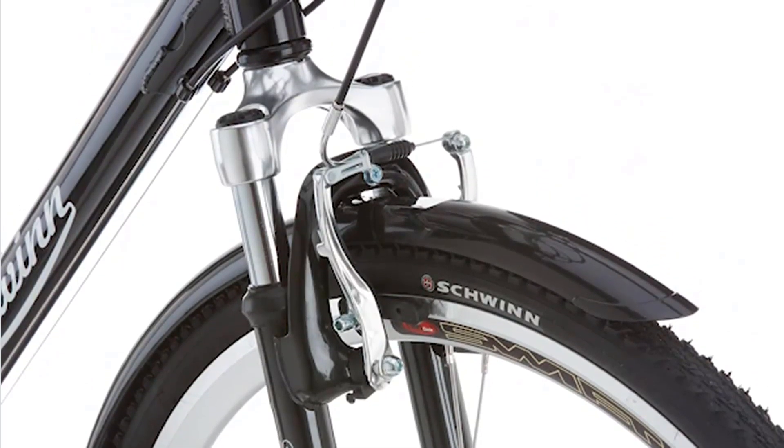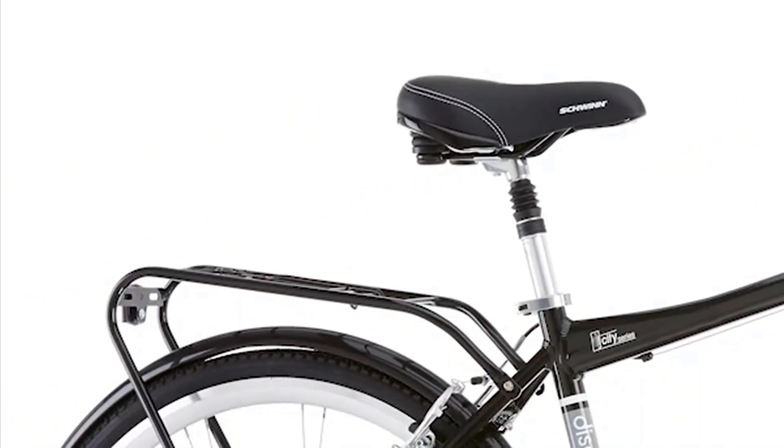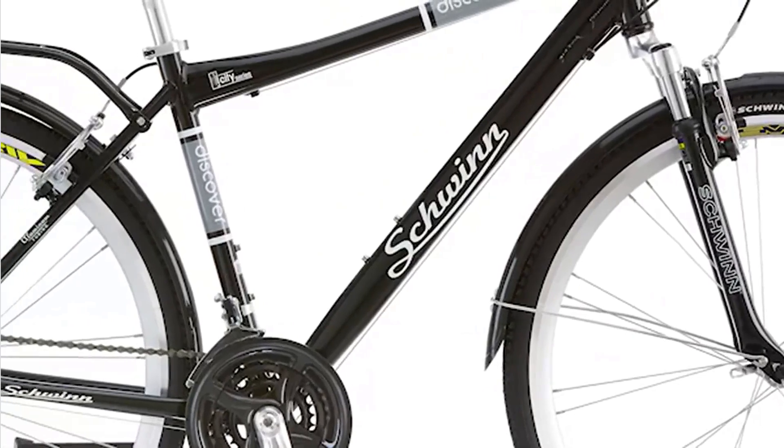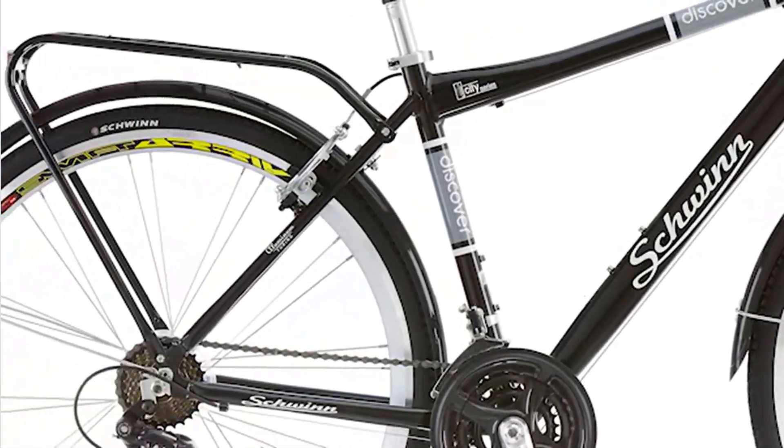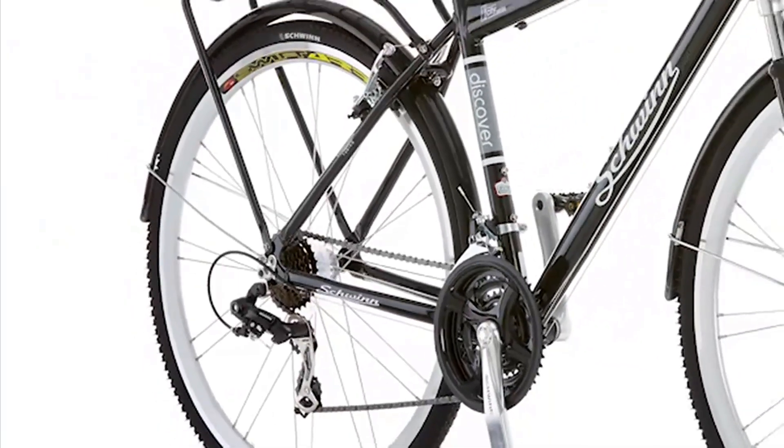In terms of functionality, the Schwinn Discover Hybrid Bike comes equipped with front and rear fenders, helping to protect riders from splashes and debris in various weather conditions. Additionally, it includes a rear cargo rack, providing a convenient and practical solution for carrying belongings or groceries during rides.